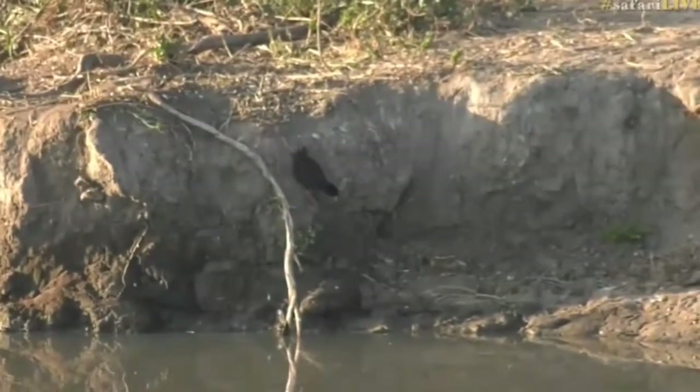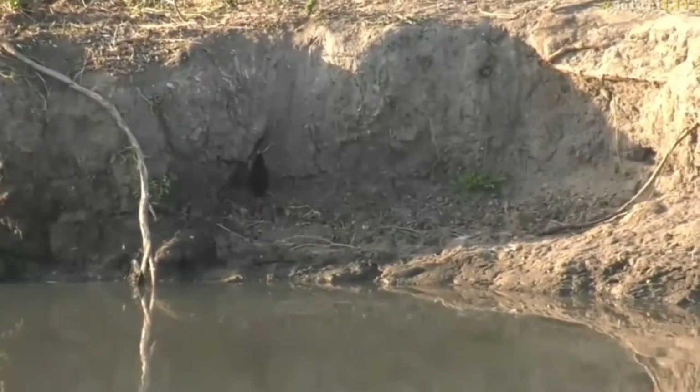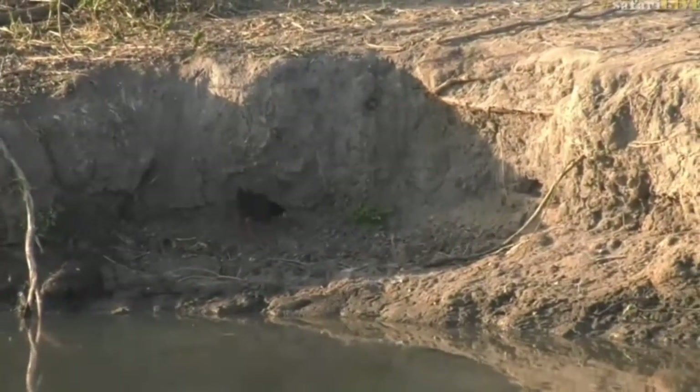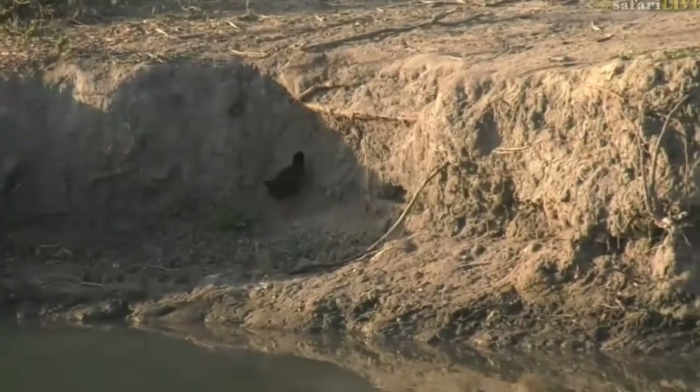Just on the left-hand side over there. There it goes. That's a black crake. Beautiful bird. It's got a very distinct yellow — almost yellow-greenish beak and red legs, bright red legs. It's a black crake.